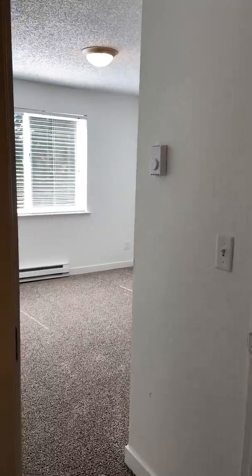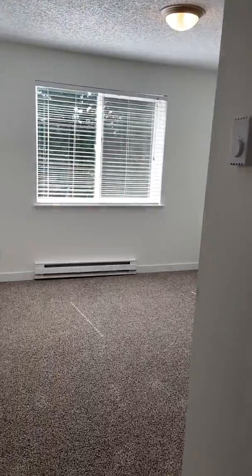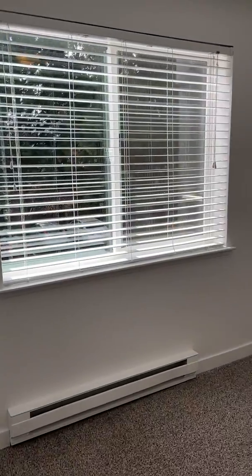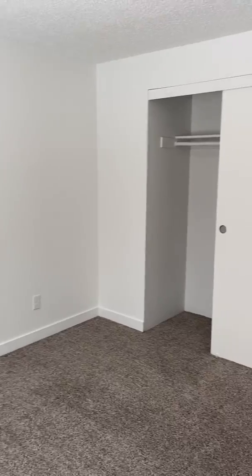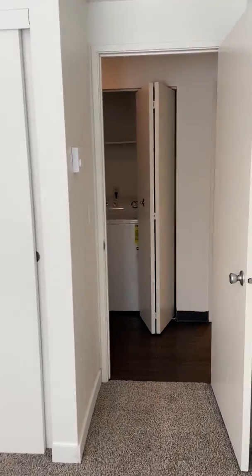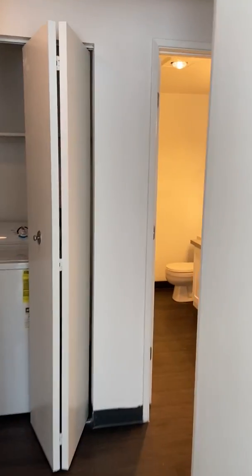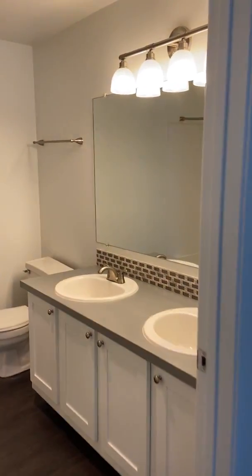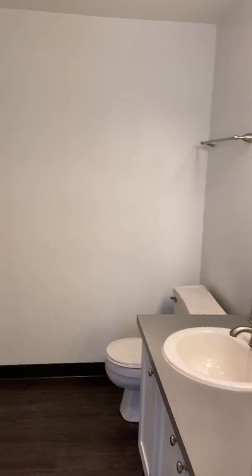This is going to be your first room on the right. As you can see, this apartment gets a lot of natural light — very spacious rooms — and they're all equipped with a full-size closet.